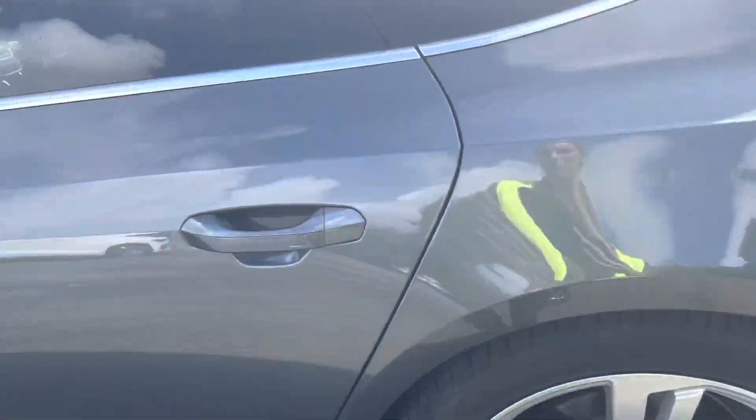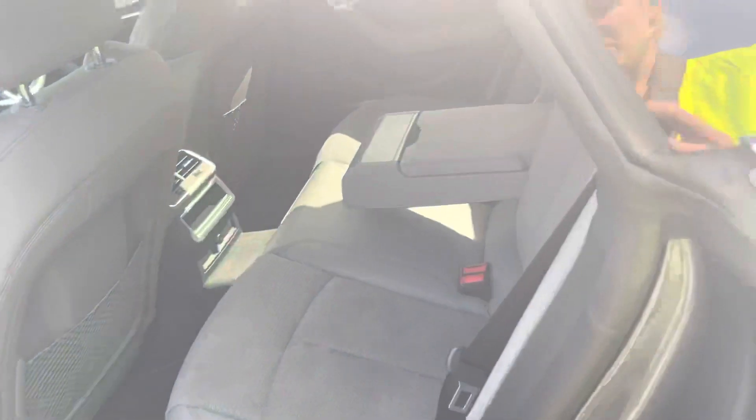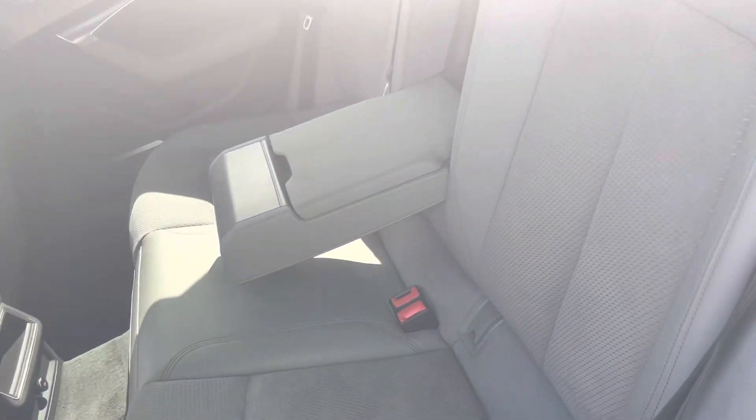As we enter the rear of the car, you'll see there's plenty of space for all passengers to sit comfortably, while the part leather, part cloth upholstery on the seats means they're travelling in luxury too.